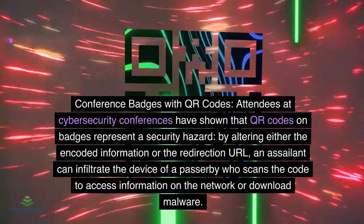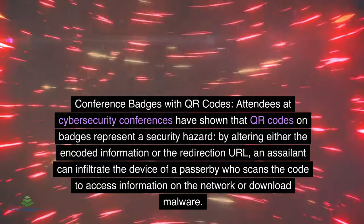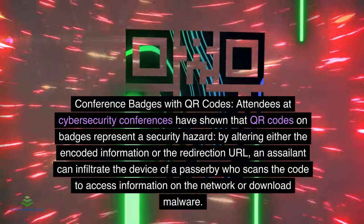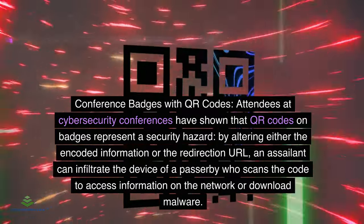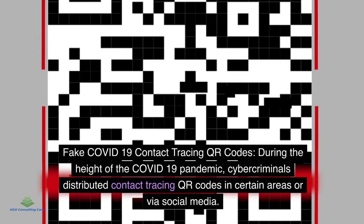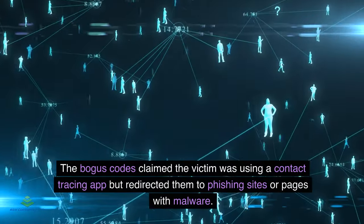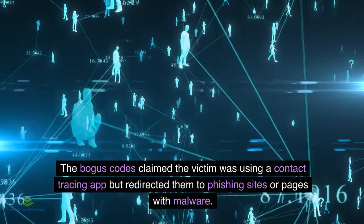Conference badges with QR codes: Attendees at cybersecurity conferences have shown that QR codes on badges represent a security hazard. By altering the encoded information or redirection URL, an attacker can infiltrate the device of someone who scans the code to access information or download malware. Fake COVID-19 contact tracing QR codes: During the pandemic, cybercriminals distributed bogus contact tracing QR codes that redirected victims to phishing sites or pages containing malware.